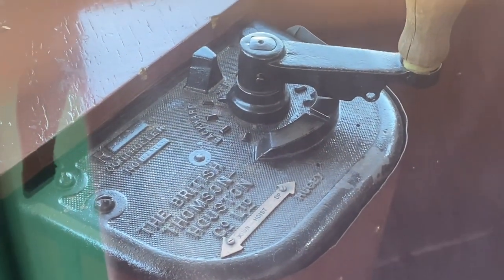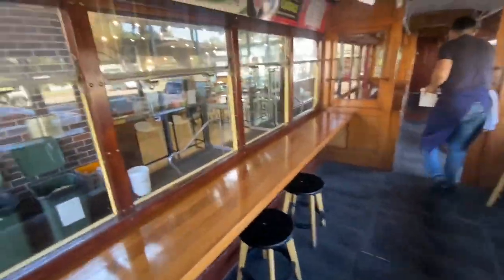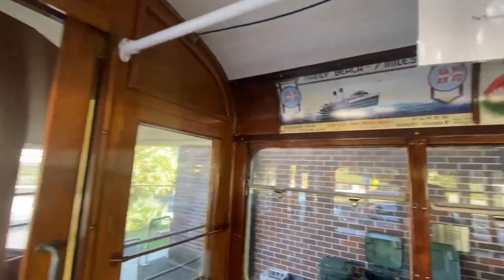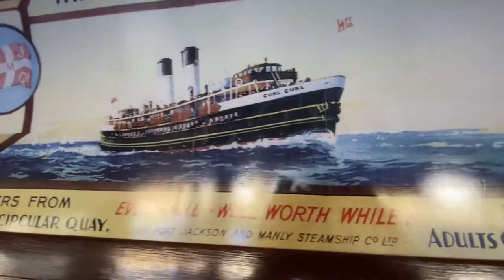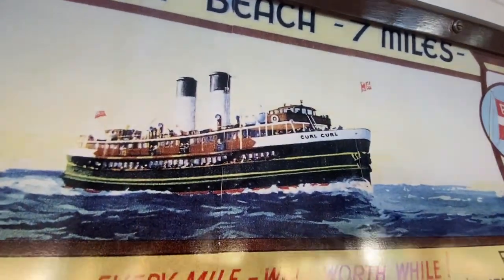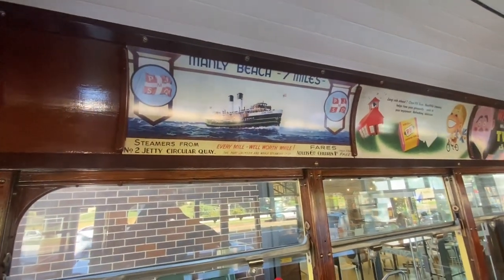Let's see as I look at the controller. It's inside one of the upper saloon areas. Look at this painting of the DY-Class Harry Curl Curl, and for the Port Jackson and Manly Steamship Company.